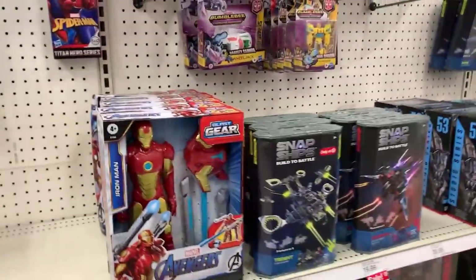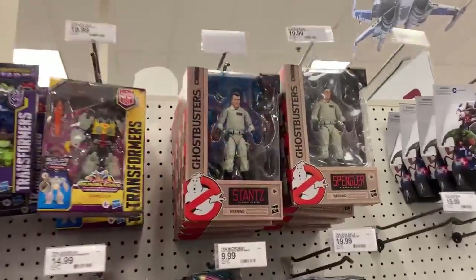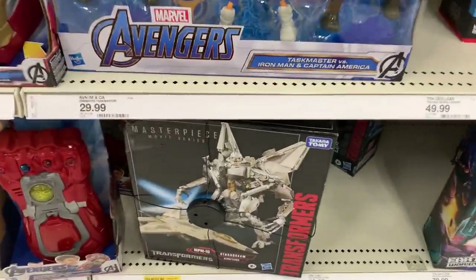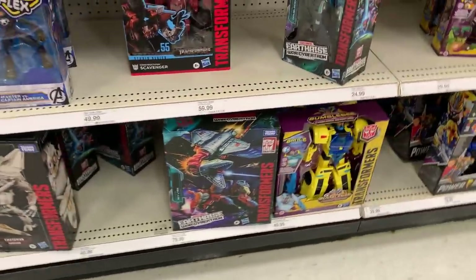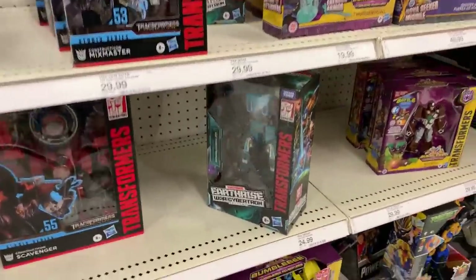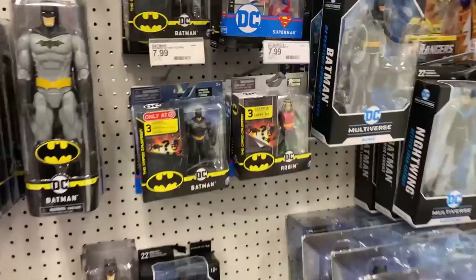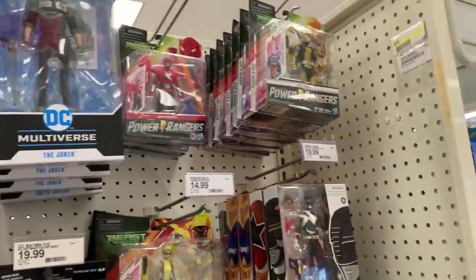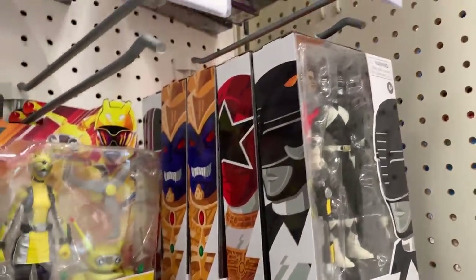G.I. Joes! All kinds of Ghostbusters. Looks like we got Starscream on sale for $74.99. Some more Transformers, pretty good size Transformers in there. Some Batman, Superman, Ben-CN, Joker — this wave starting to hit Target if you're looking for that figure. And then we got Black Ranger, some Goldar, and the Red Ranger. Pretty cool.